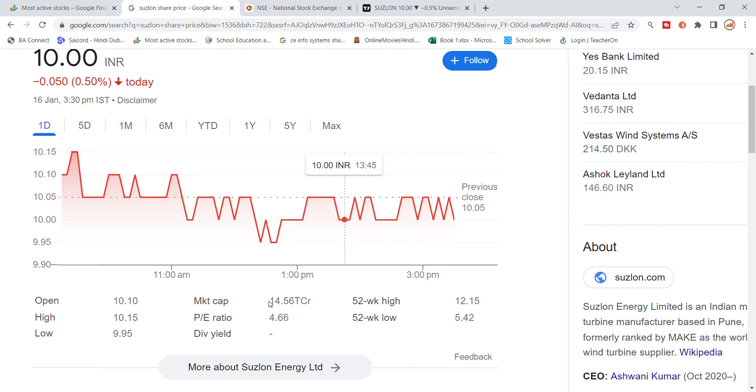The market capitalization is 14,560 crore. The P/E ratio is 4.66, which makes it a good price for investment.